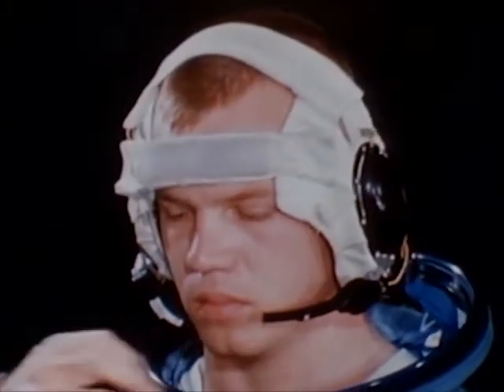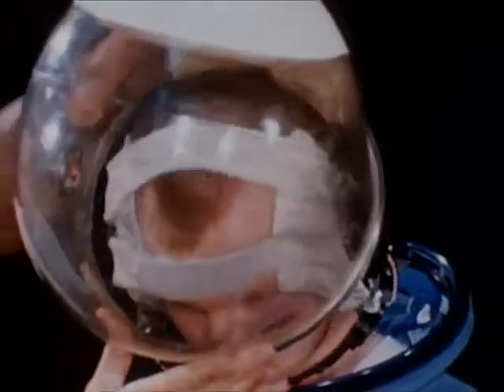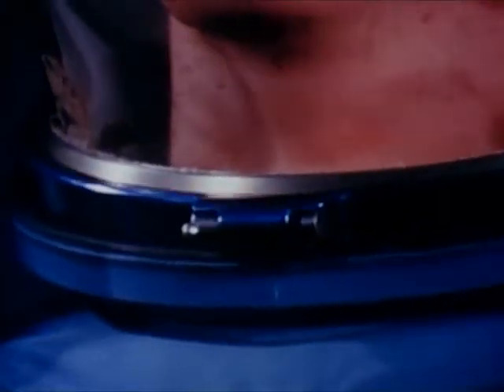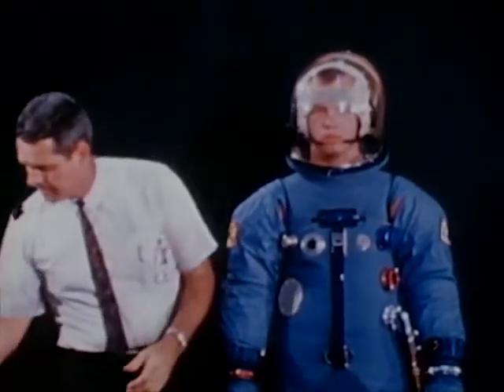The helmet ensemble includes a soft cap which contains the headphones and microphones. The bubble helmet is placed over the head and secured to the pressure garment with a locking neck ring. The one-piece helmet construction provides unlimited visibility.